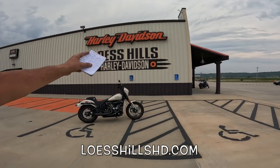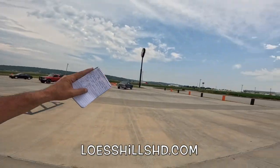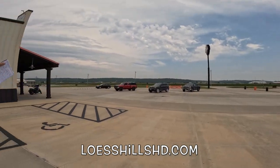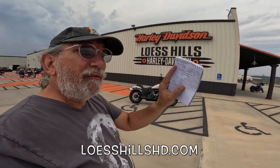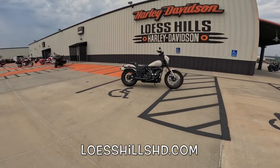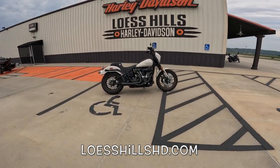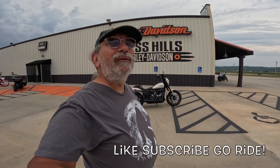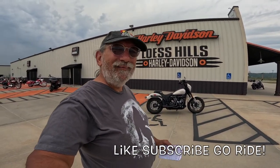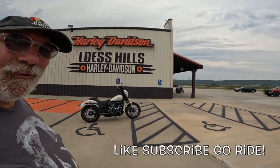If you're interested in a bike like this, or any other Harley-Davidson new or used, get yourself down to Lush Hills Harley-Davidson, Exit 35 on Interstate 29 — those are the beautiful Lush Hills over yonder. Drive it through that path we took earlier; it's quite an amazing sight. These guys are here to help you out. It's a beautiful warm day out here — I think I'm going to go for a ride. Life is good, wahoo!